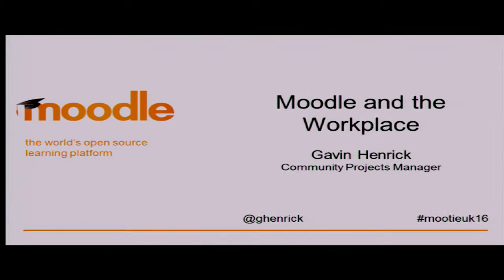Workplace uses of Moodle is a really interesting one because actually most higher ed and further ed also use it internally as much as they use it in teaching students. I think virtually every university that I've dealt with over the last eight years use it for staff training before the staff even start teaching their students. I've always found Moodle in the Workplace a bit weird in that respect.